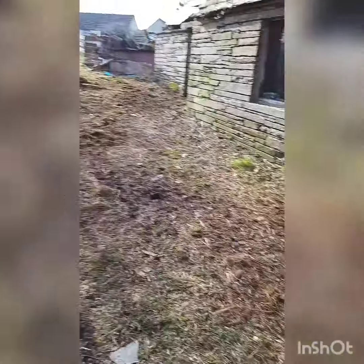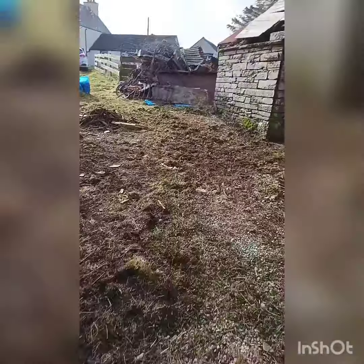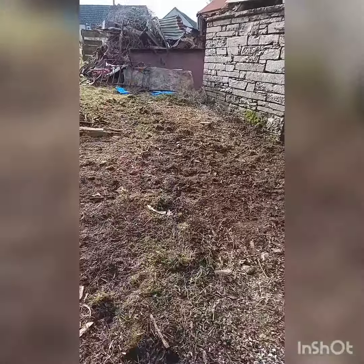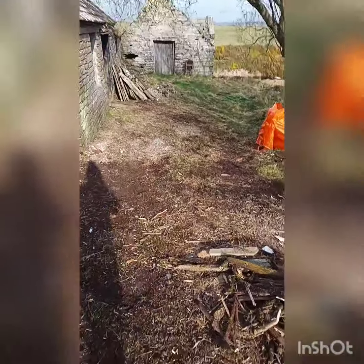Now look, it just looks so much clearer. It's been much easier for us to remove all this rubbish, knock down the side, and get the driveway done. After the driveway, as we've said before, this would be the first little section we'll be working on. Yeah, I can actually see improvement.